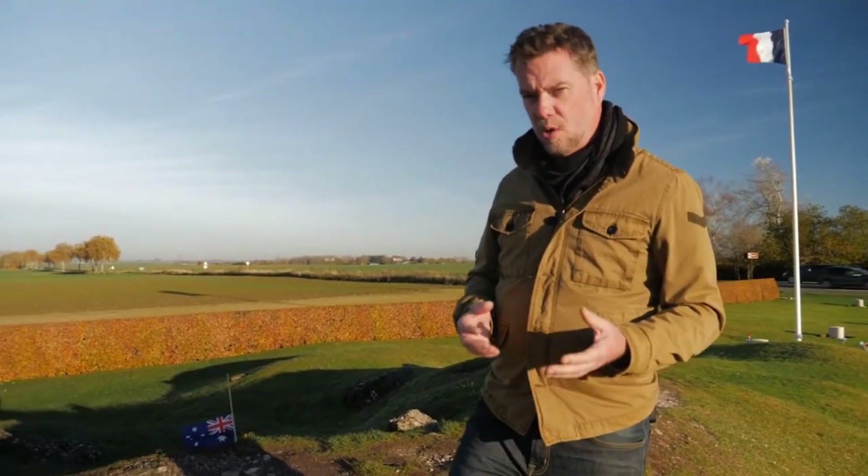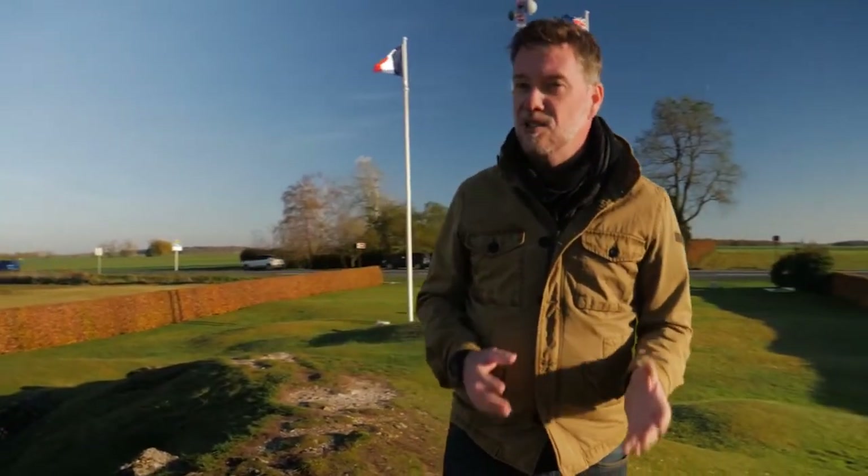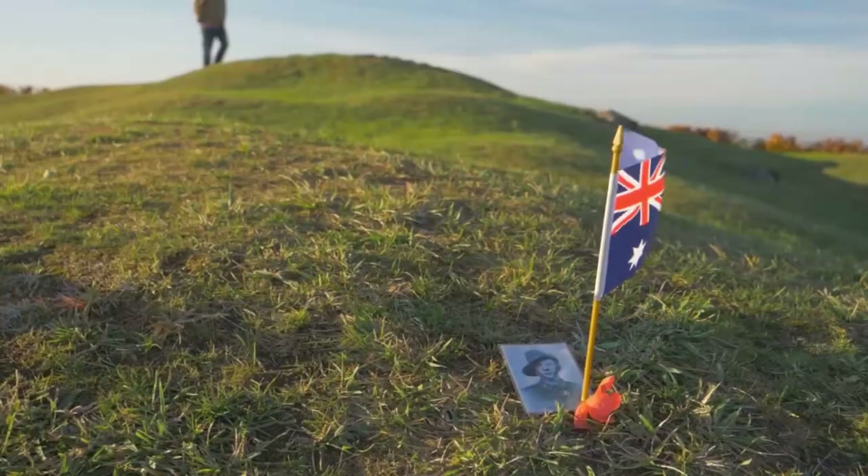The Australians came in on the 23rd of July and fought up until the beginning of September. During that time they lost 23,000 men in the fields around us. This is the most costly battlefield in the history of Australia.